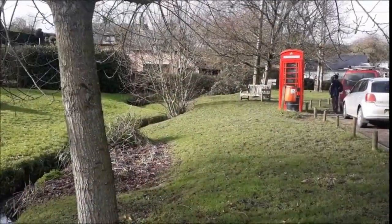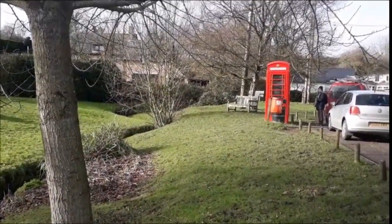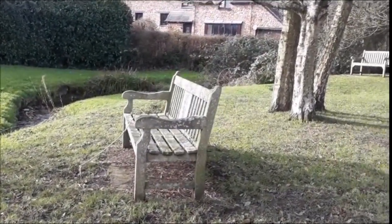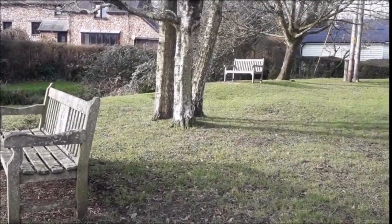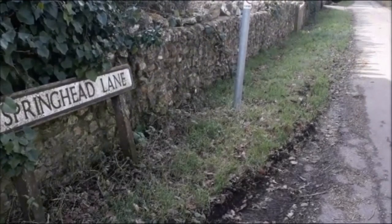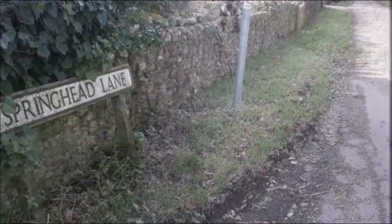Old fashioned telephone box — it's now used as a book exchange, and there's a nice seat next to the stream to relax in. The underlying geology here is Cretaceous on top of Triassic, and where you get the joint between the two you quite often get springs. We're going to go up Spring Head Lane.